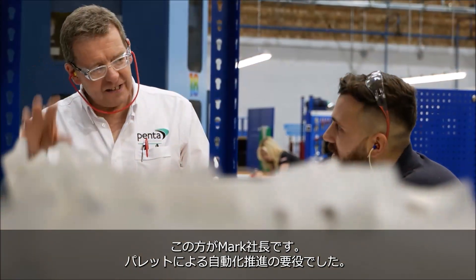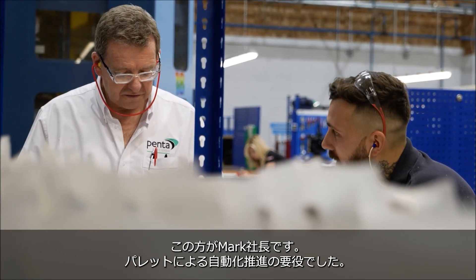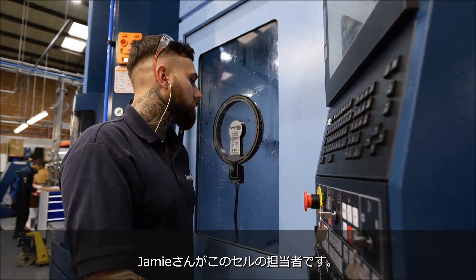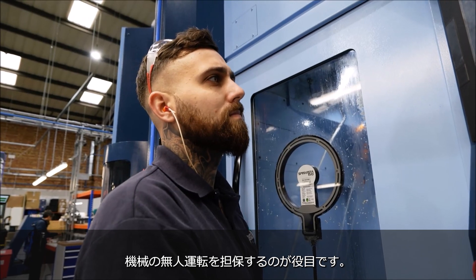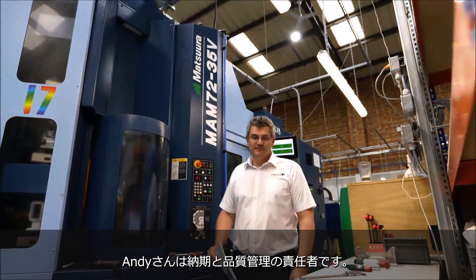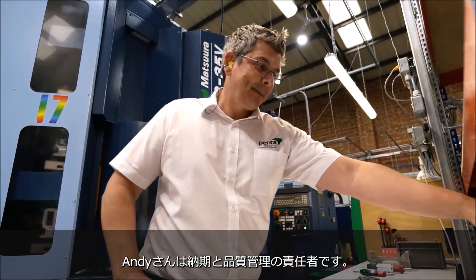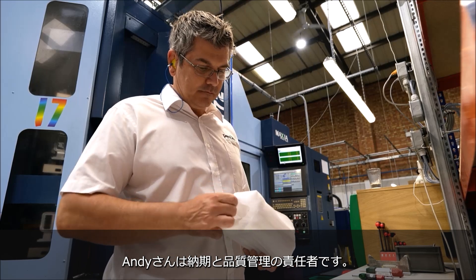This is Mark. He's the director of Penta Precision and he's been integral in leading the team to automated pallet machining. This is Jamie, he's the cell leader — he's been put in charge of making sure the machines are working day and night and at the weekend. And this is Andy, he's in charge of scheduling the machines to ensure parts are consistently delivered to the highest quality on time.